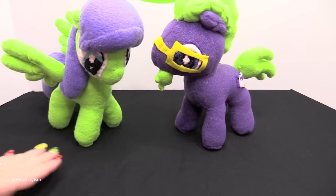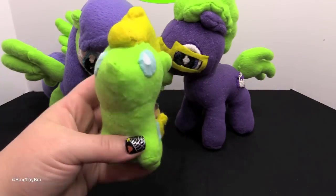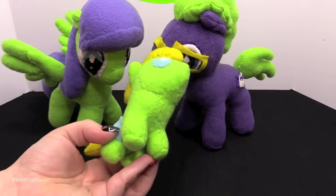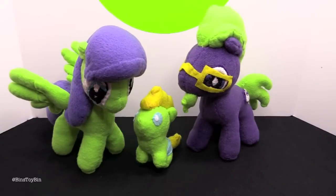And of course you can't have Jon and Bin without... little baby Tegan! Look at this pony — how adorable is this? With his little blue diaper. So cute. Bin's Toy Bin family plushies.